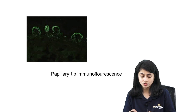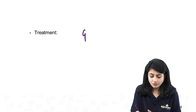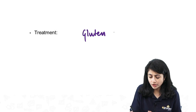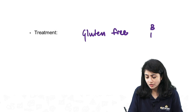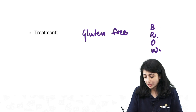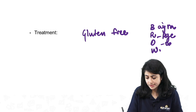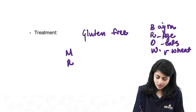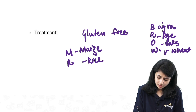These are important points that can be asked in different forms. The treatment is gluten-free diet — avoid bajra, rye, oats, and wheat. Safe foods are maize and rice. Plus Dapsone.